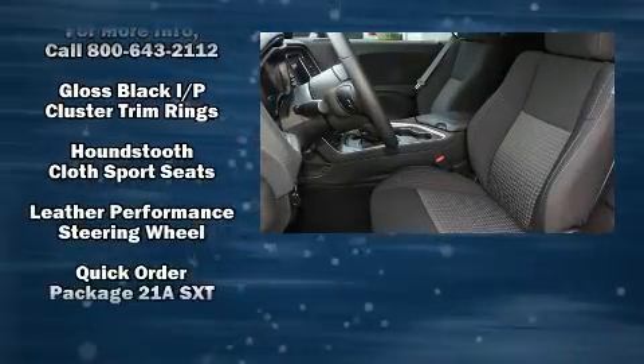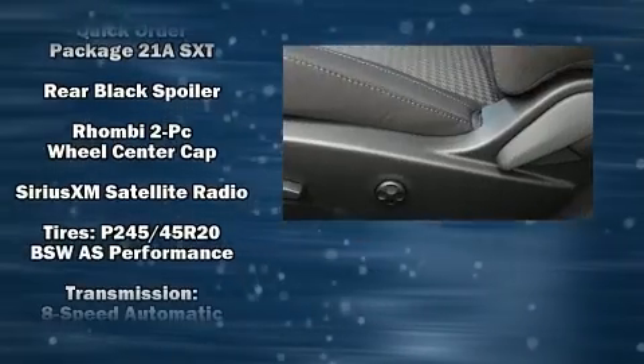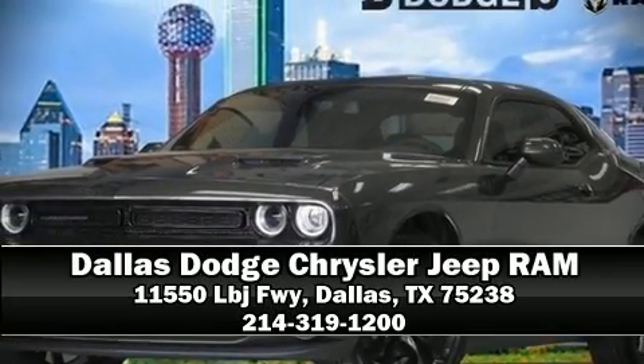Curtain airbags combined with standard stability control in creating a comprehensive safety network. Our experienced sales staff is eager to share its knowledge and enthusiasm with you. We are here to help you.